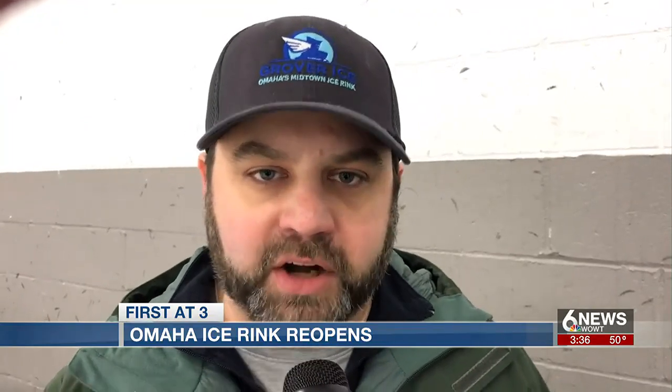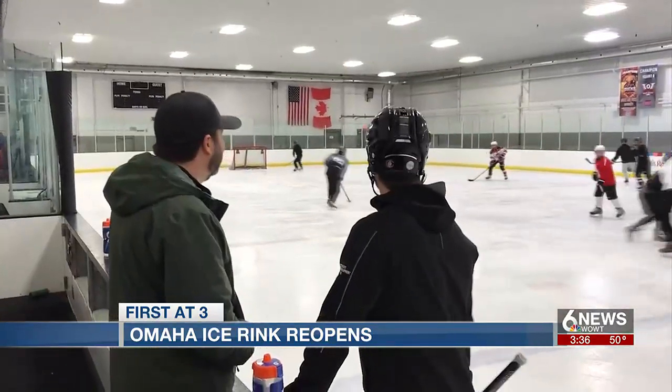Evan Chinazi is the general manager of Grover Ice. He said their number one priority was to get repairs complete so they could get all of their customers, hockey teams, and learn-to-skate program back on the ice so they don't miss out on any of their activities. That was absolutely their first priority.